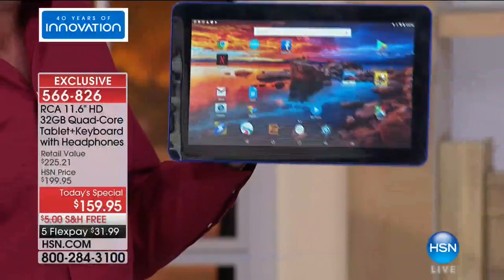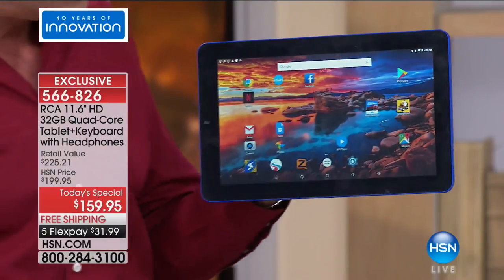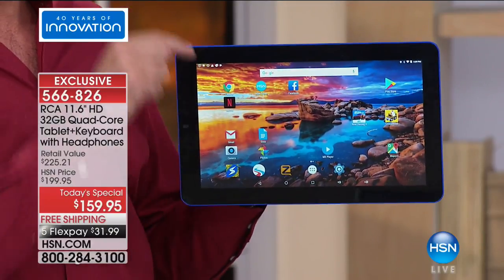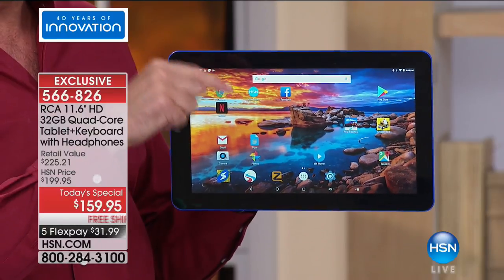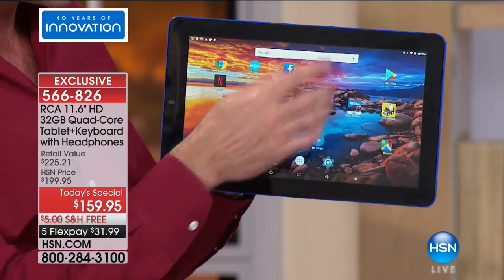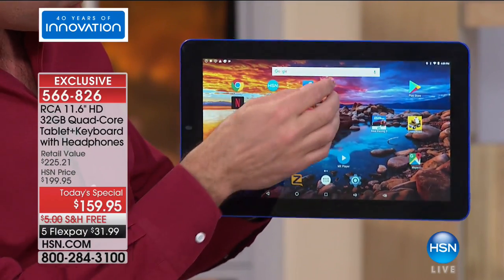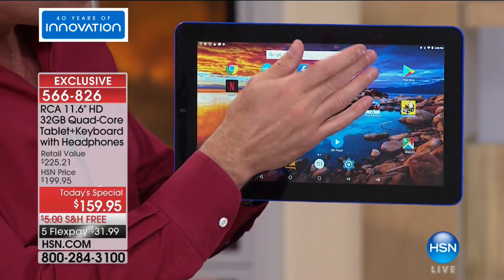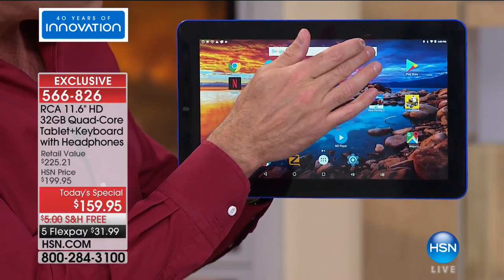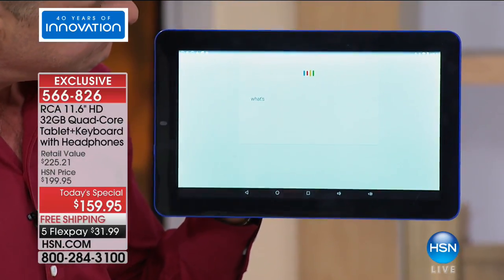I'll take the keyboard off — it's a little bit lighter to hold in one hand without it. Remember, this is Android — Google Android Nougat, the latest version of the operating system. Talking to your tablet is such a pleasure. You know, this has been on our minds here in Florida, and certainly for the folks in Texas. An easy question to ask: 'What's the weather in Tampa?'